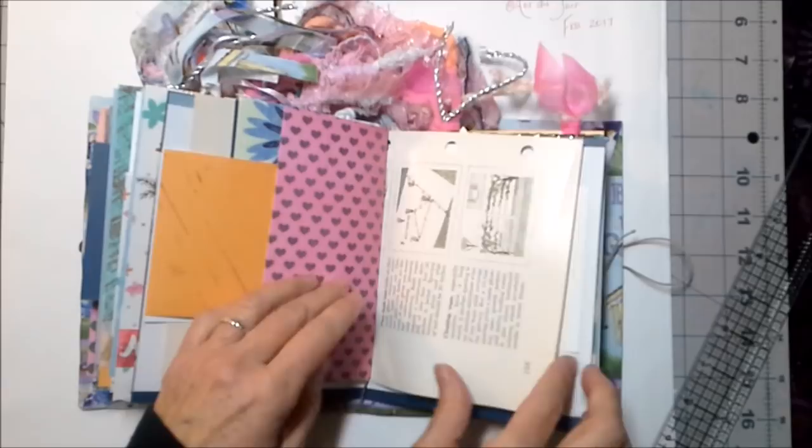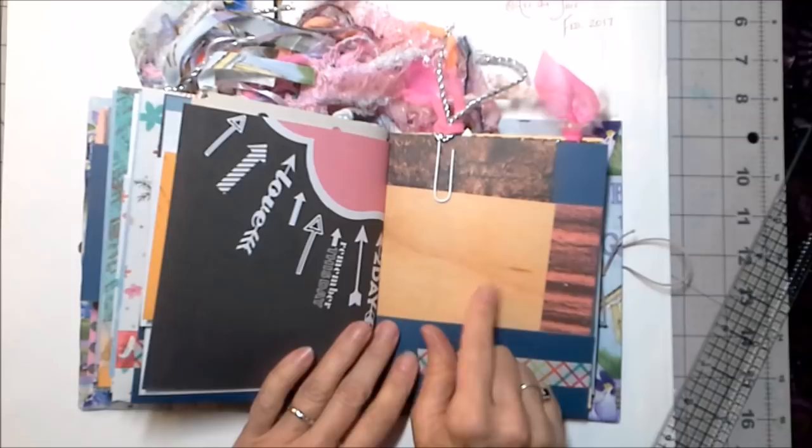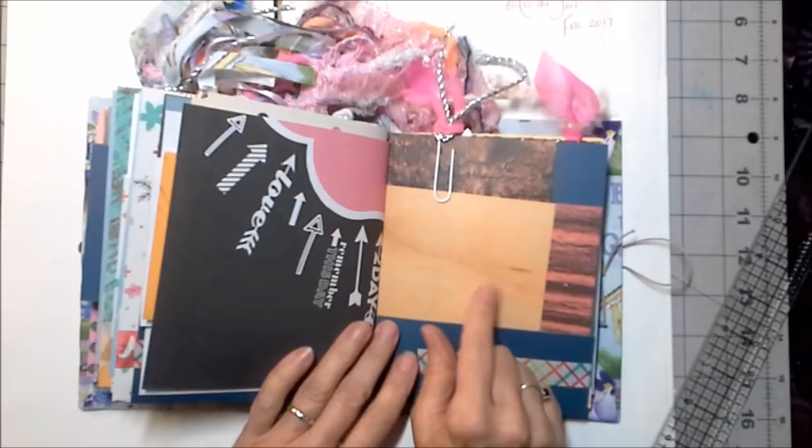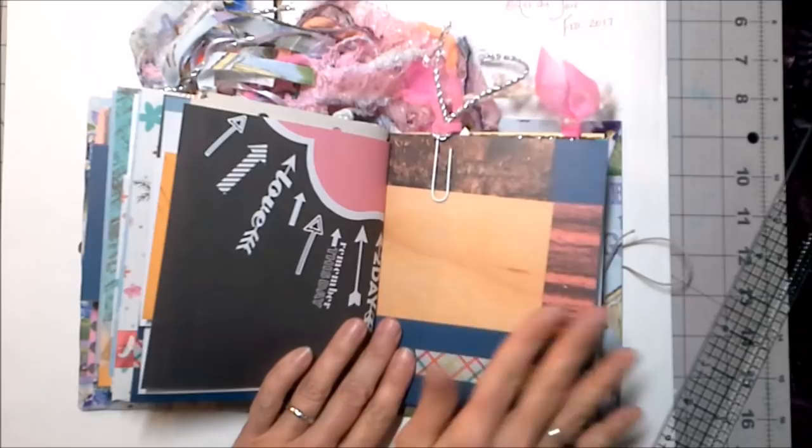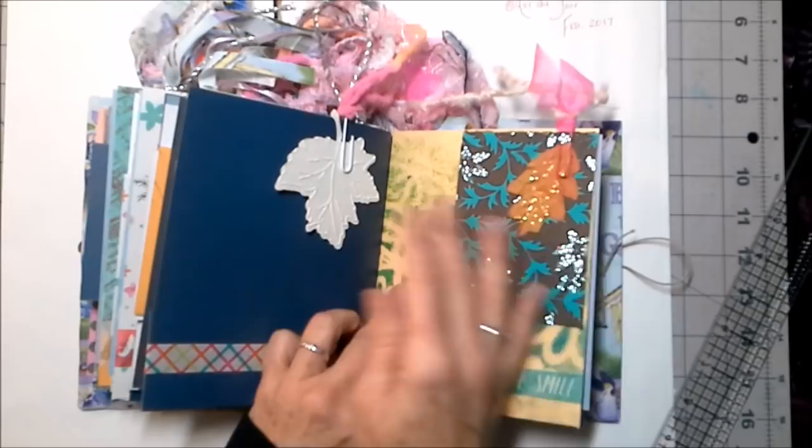This is a smattering of Dendronix — Dendronix is the study of trees — and it is a wonderful paper pack that is just full of beautiful imagery related to trees: tree bark, the texture and fibers of trees. It's just really so beautiful. Since we're talking about trees, there are some leaves up here.